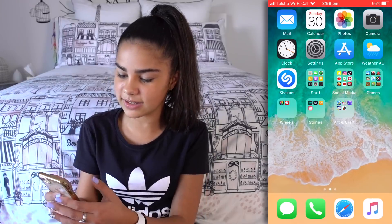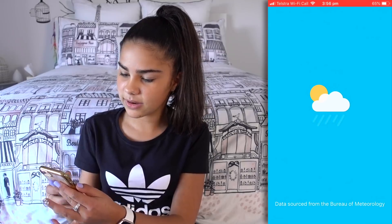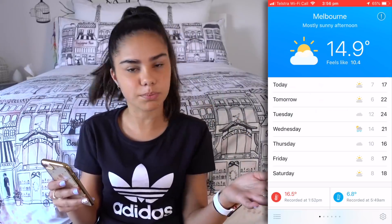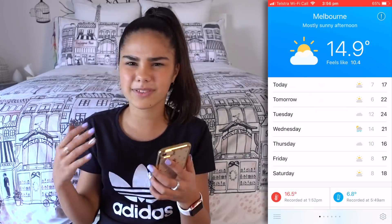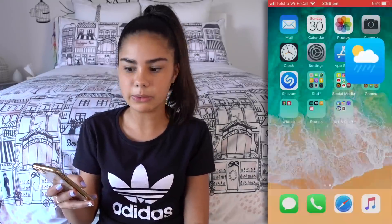Next we have Settings, App Store, and then there's Weather AU. The weather at the moment is 14 degrees. Currently it's the start of spring in Australia, so it's kind of starting to get a little bit warmer but it's still quite cold — only 14 degrees, so that's not really that good.